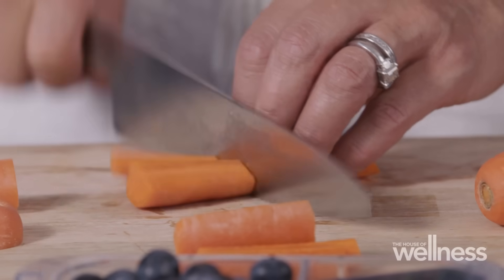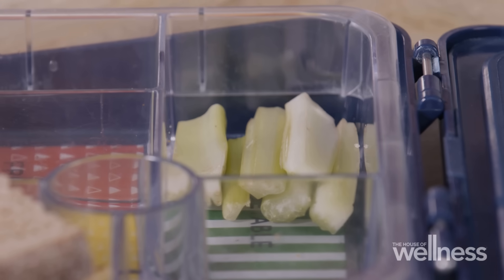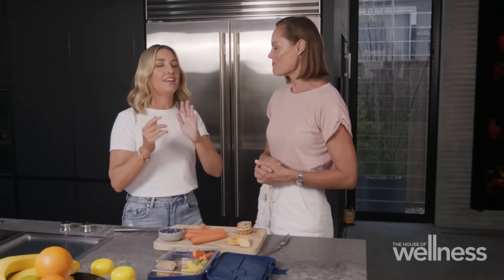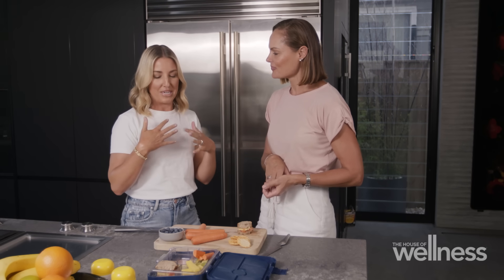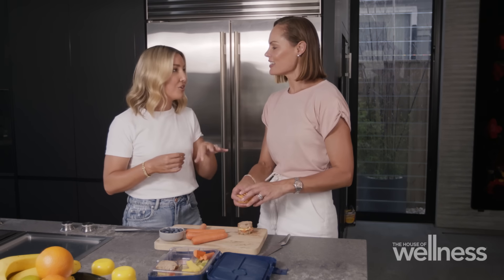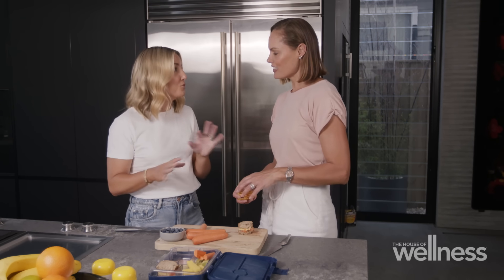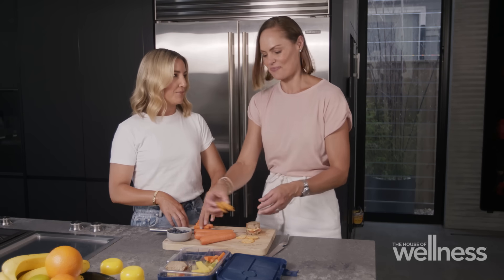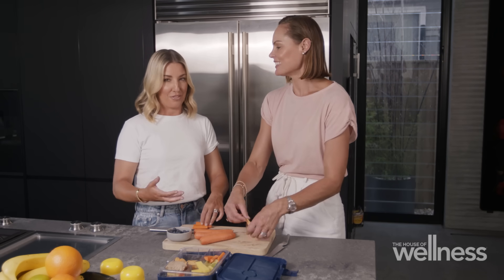There are so many parents out there who have fussy eaters. What advice would you give them? I think just go with what they like and run with it, and then also try and experiment with other foods that they don't really like and just say, okay, let's try this. At least try it — take two or three mouthfuls. It's all about habit and routine when it comes to encouraging your kids to eat healthy.